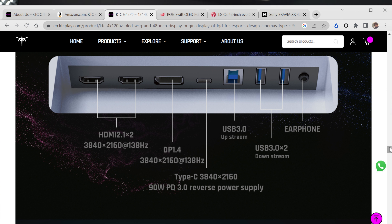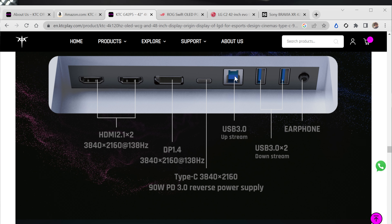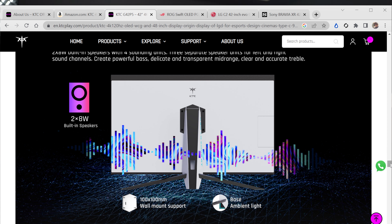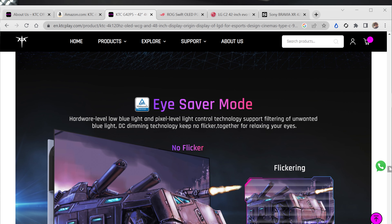The I/O includes two HDMI 2.1 ports, one DisplayPort 1.4, USB-C with 90-watt reverse power for your Mac or PC, a USB 3.0 upstream, two USB 3.0 downstream ports, and a headphone jack. The speakers sound okay from the videos I watched, but you're not really going to get speaker quality like the Samsung Odyssey Arc with its subwoofers. Most people will use a headset or soundbar. It also has no-flicker and low blue light support.